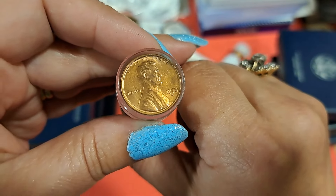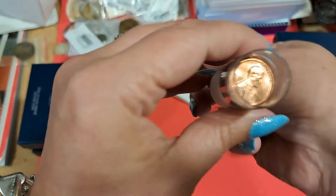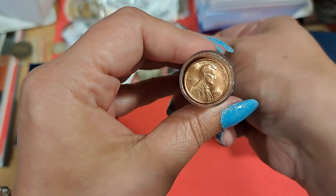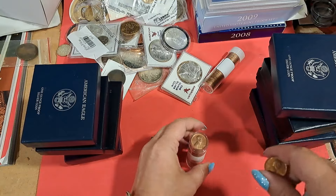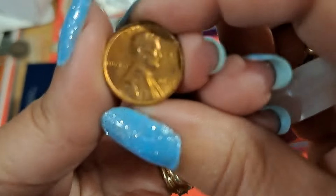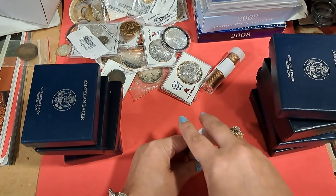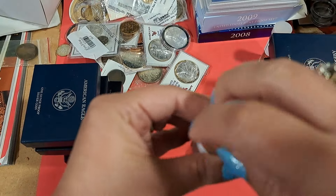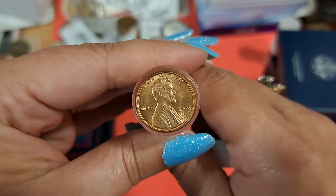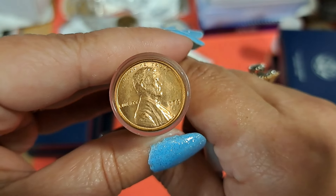Is it like 72D? Let's just take a little glance in here and see if they're all probably the same. It looks like an S — yep, 72S. So we've got a roll of 72S's and 73S's.